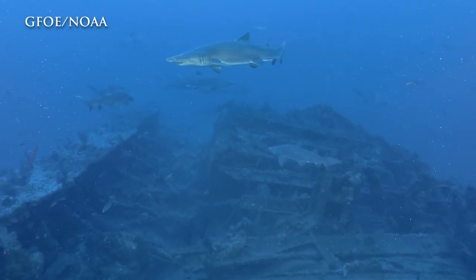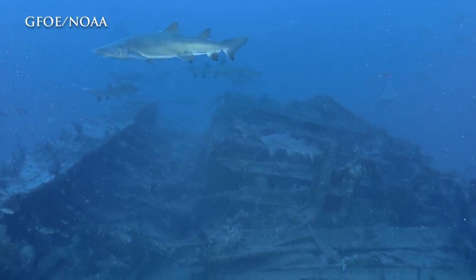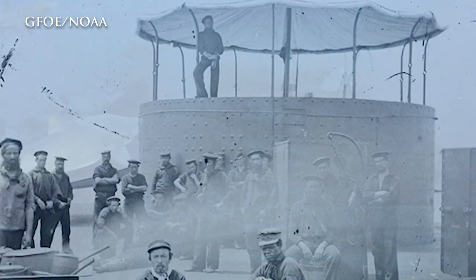Monitor was one of the most iconic vessels ever built — one of the strangest vessels ever built, too. Its technology with that rotating gun turret is the ancestor of all modern naval guns. It's really important, not just to American history, but to world history.